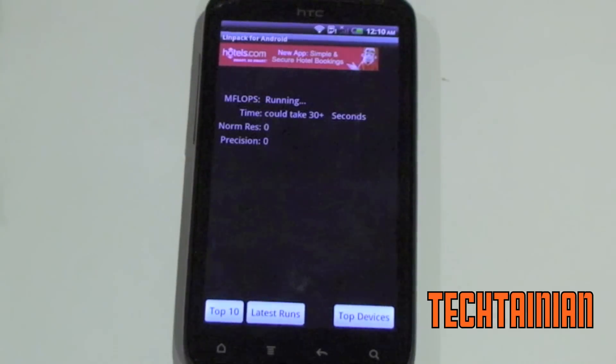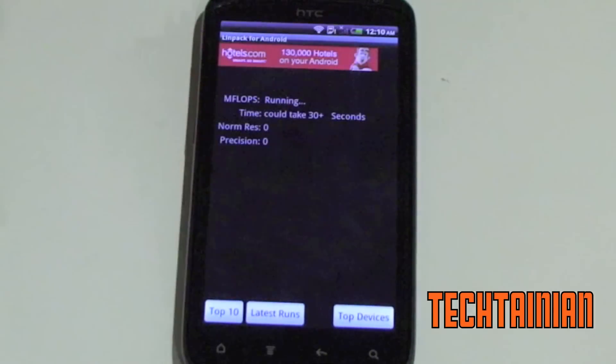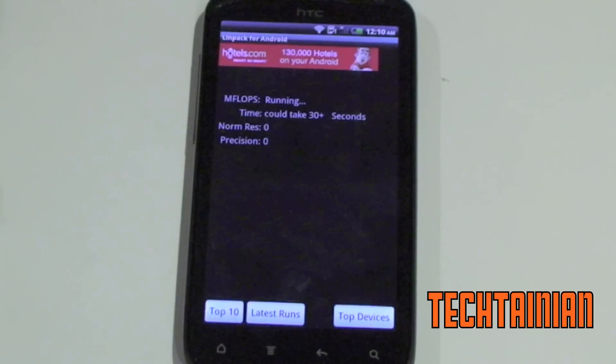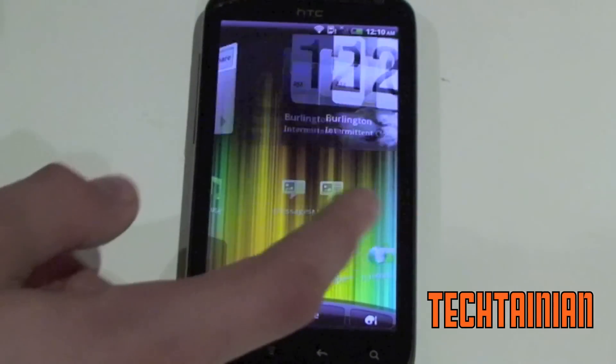Now we will run a multi-thread. We got 67, 69, and 65. I have broken 70 before, but this is about the area where I'm getting. So that is Linpack.